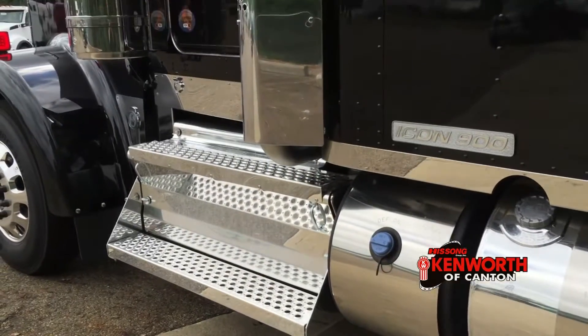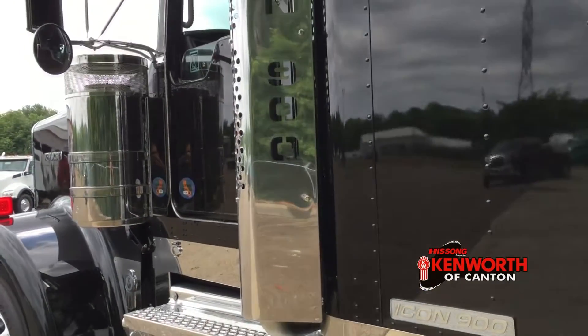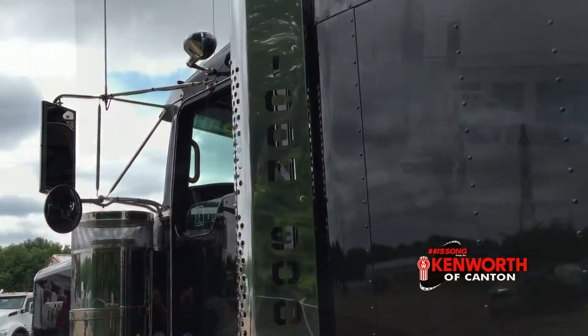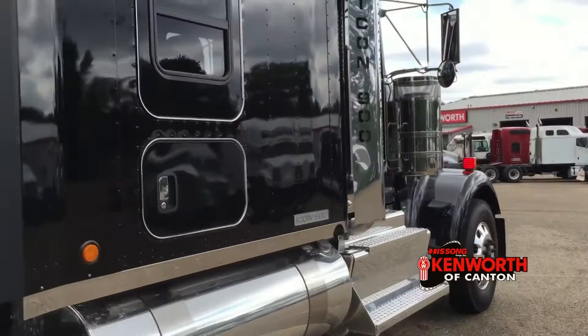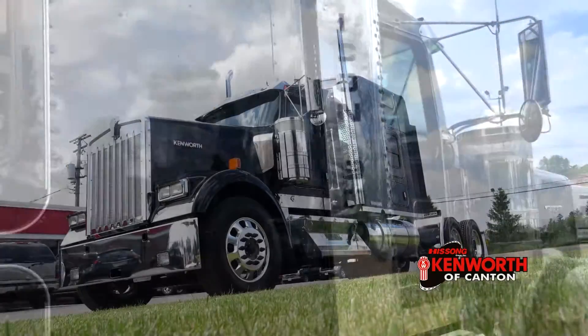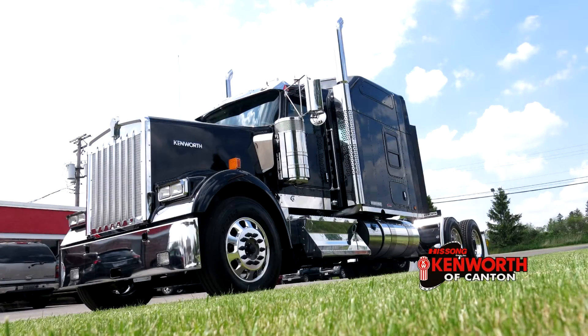Hello everyone, this is Josh at Kenworth of Canton, giving you a tour of this brand new 2017 Kenworth Icon 900. This is the truck that you reward yourself with. When it comes to trucks, everyone wants power, comfort, and style, and this is the truck that has all three of those in spades.